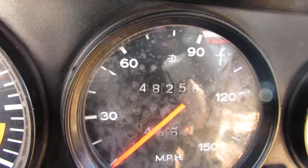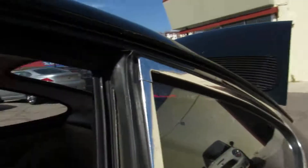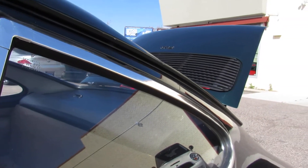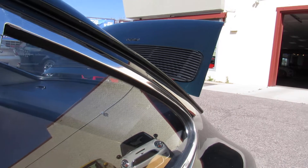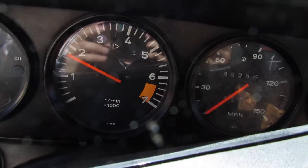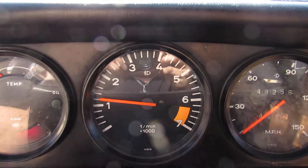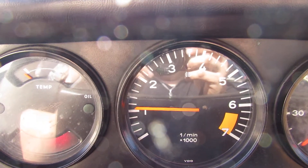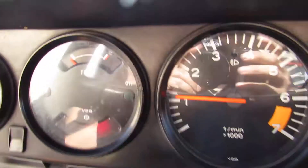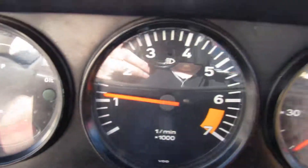48,256 miles. That light flashing is just because the e-brake is on — the e-brake's off and the light goes away. So there's the '74 Porsche 911.